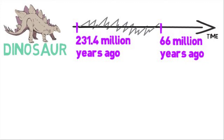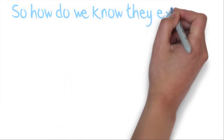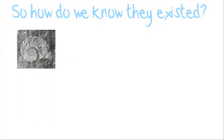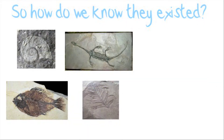We call that period the dinosaur period. Now, how do we know that dinosaurs existed? I mean, we can't see them — we don't have them around. If you go to a forest, you're not going to find a dinosaur. So how do we know they existed? Well, there were many plants and animals that lived on the planet before us.